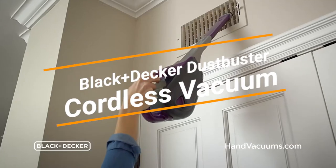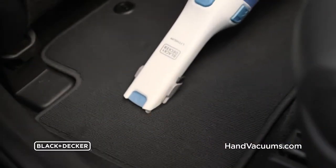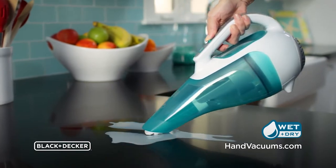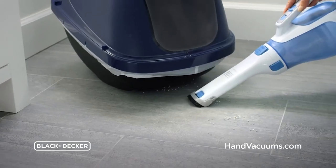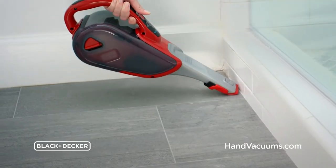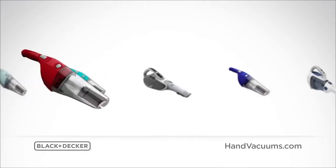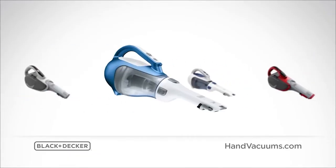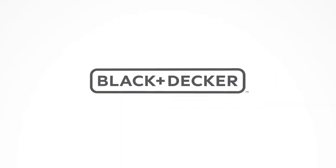Sometimes the smallest clutter is the biggest problem, like a box of spilled rice or cat litter dragging around the house. While a full-size vacuum cleaner does the job, it can be a chore to lug around. The affordable Dustbuster CHV1410L weighs just 2.6 pounds and has a rotating nozzle with a built-in brush and an extendable grout tool for reaching the back corners of closets and under car seats.